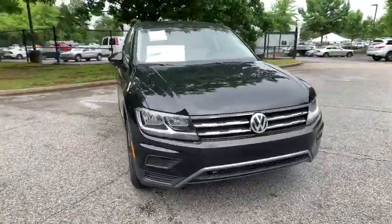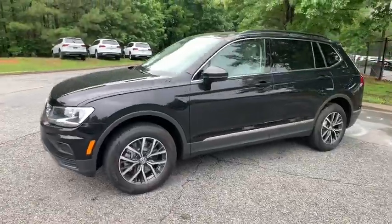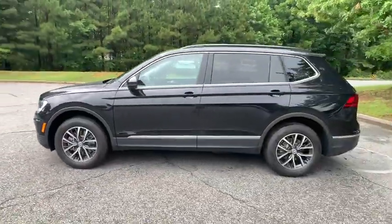Make a great choice today with the 2020 Volkswagen Tiguan. With Volkswagen Tiguan, it's good to be turbo. Turbo with class.